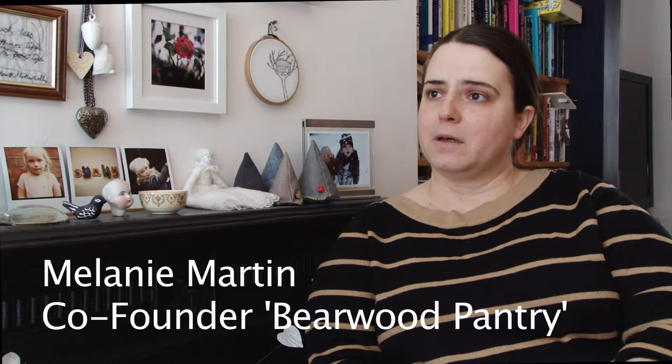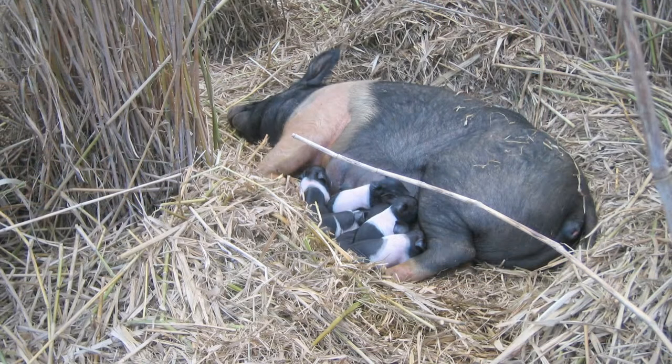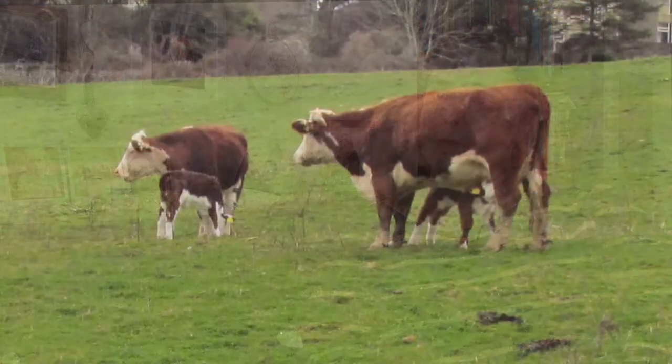Our farmer raises the livestock, he slaughters the livestock, and he butchers it, so everything is from one source. There's hardly any food miles. Even though the meat comes from Herefordshire and travels up the motorway to Birmingham, it really has hardly any food miles.